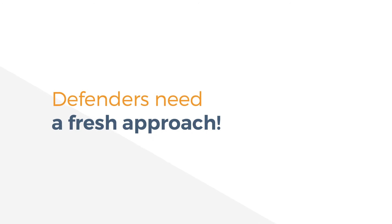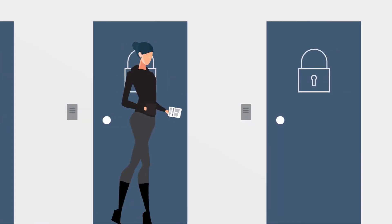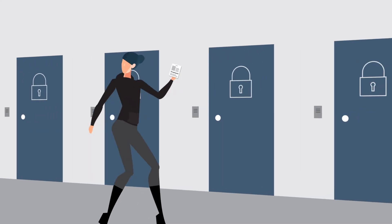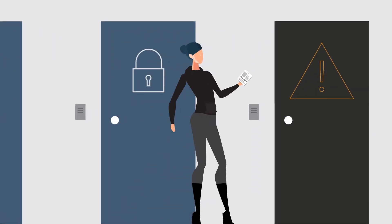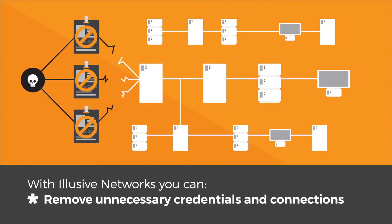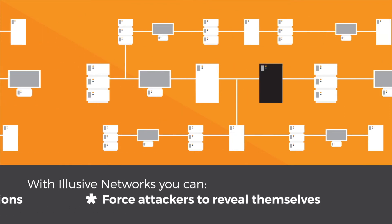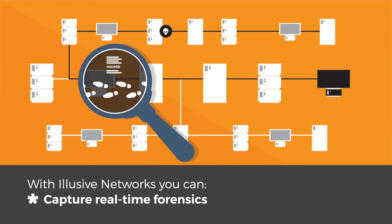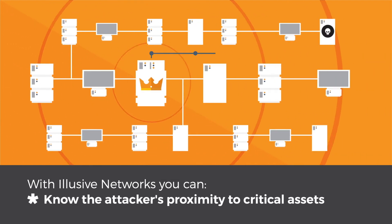Defenders need a fresh approach. Elusive Networks stops cyber attackers by manipulating their decision-making process as they try to move laterally. With Elusive Networks, you can remove unnecessary credentials and connections, force attackers to reveal themselves, capture real-time forensics, and know the attackers' proximity to critical assets.